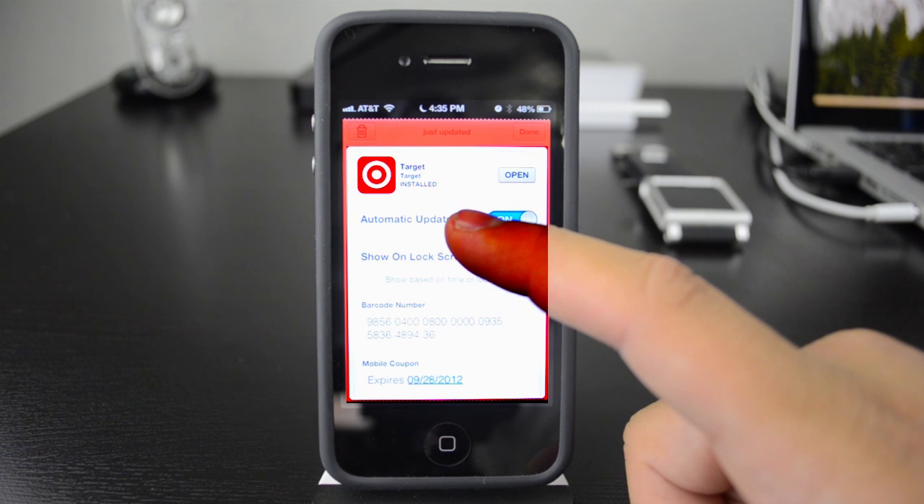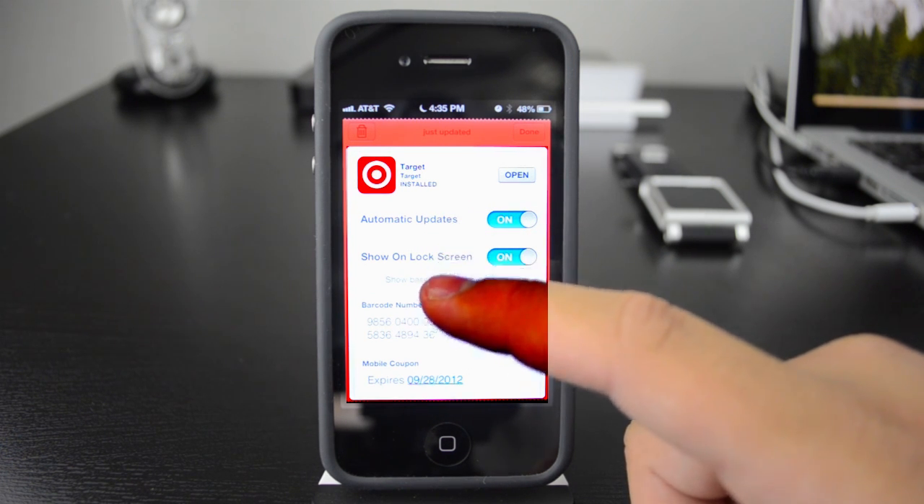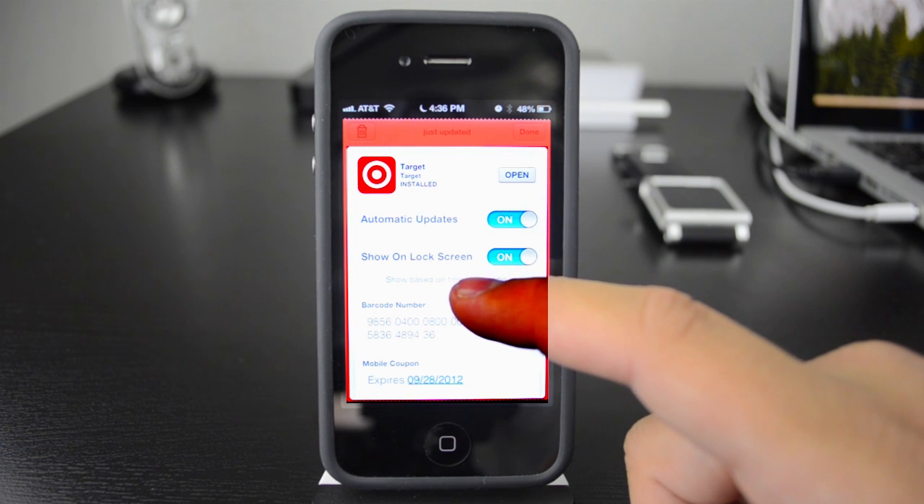You can automatically update, so every time a new coupon comes out it's going to automatically update it here. And if you get near a Target, you can tell it to send you a notification and that will pop up on your lock screen.